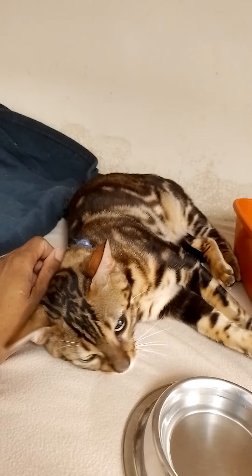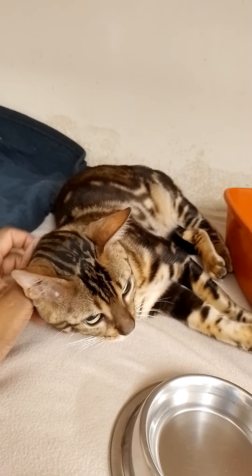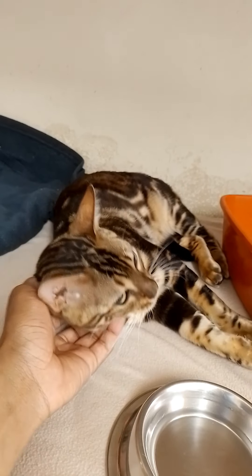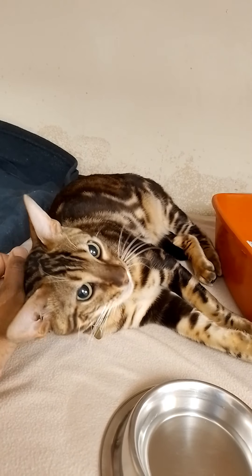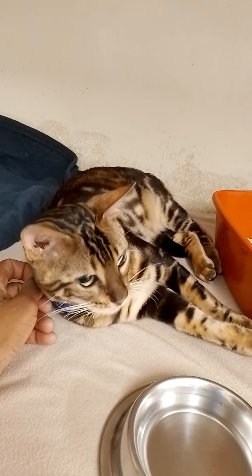Heartworm is much less common. 79% of heartworm-positive cats heal up without any treatment besides what you were doing, and only 7% died in the study, but only after showing respiratory signs for 38 to 40 months.